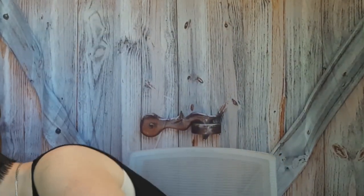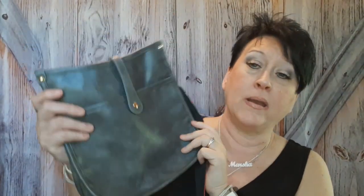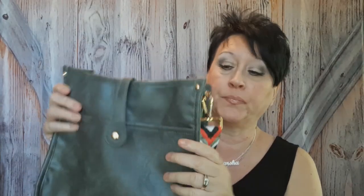Let's move to the purses first. I showed you this purse in a haul — I got it on Temu. The guitar strap is perfect with my black and white shorts and my shirt — just perfect. I would wear that one with these shoes.